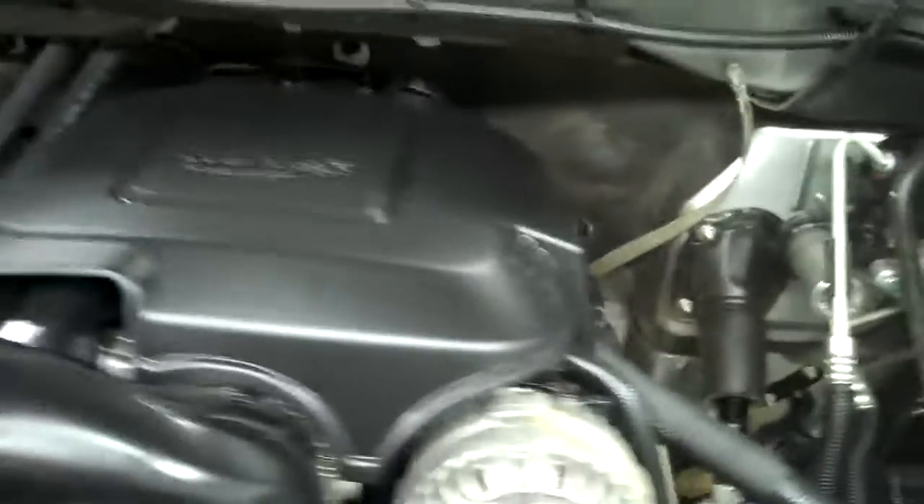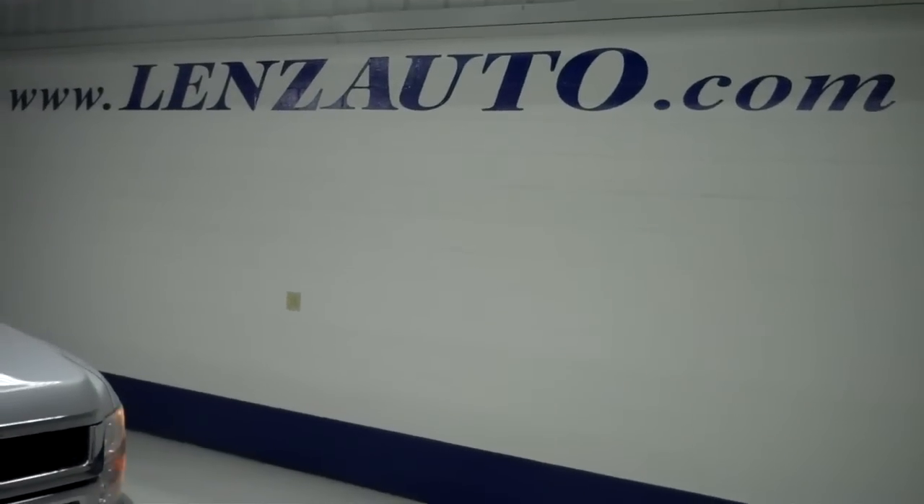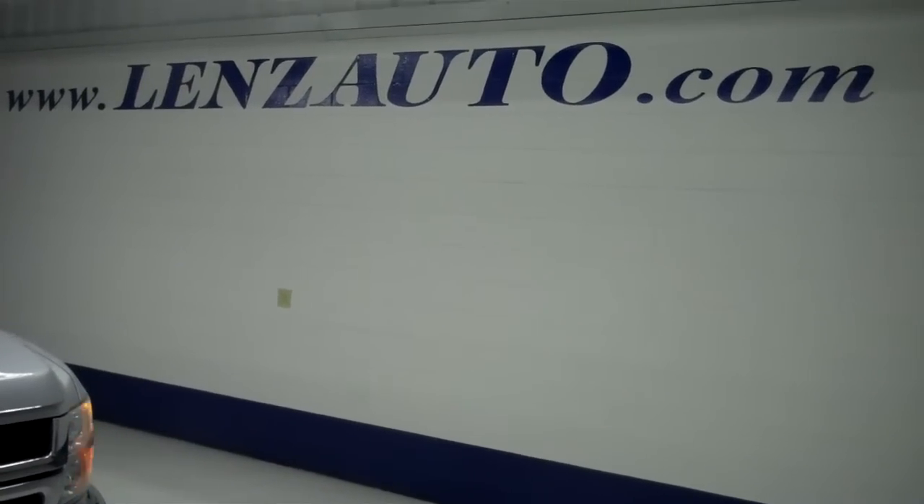Underneath the hood you have a gas motor — a 6.0 liter Vortec V8. If you're interested in seeing more pictures of this truck or any other vehicle in inventory, visit our website at www.LensAuto.com.